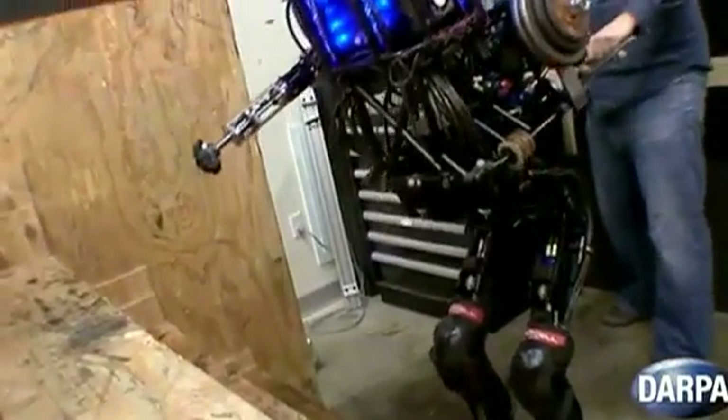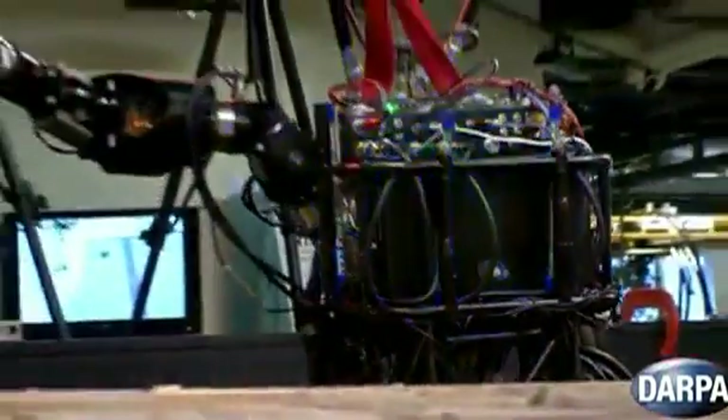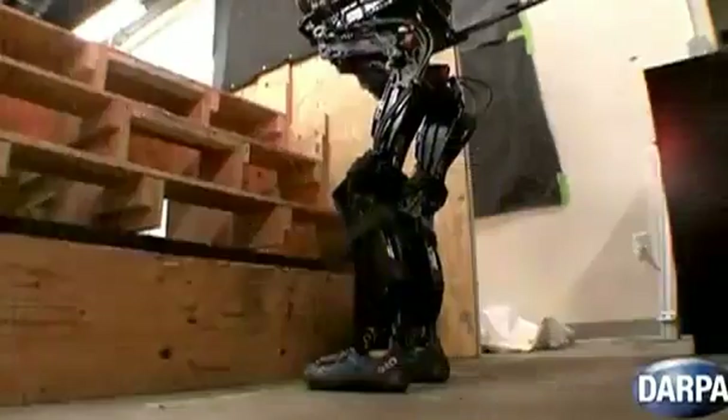It's a new milestone for engineering firm Boston Dynamics. PETMAN, their humanoid robot, can now climb stairs.